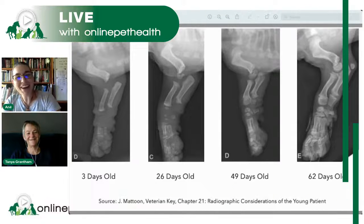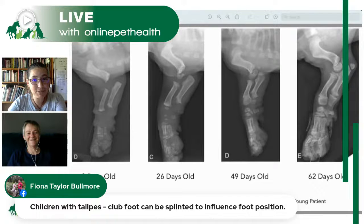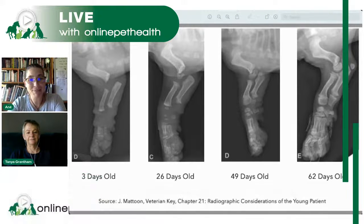Club foot: people can use splints to influence foot position, yes. But at which stage of development does that intervention have the most impact? Does it matter? And how do we translate that back towards our puppies? Those are the important questions.